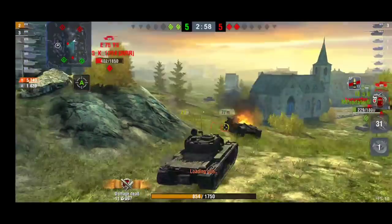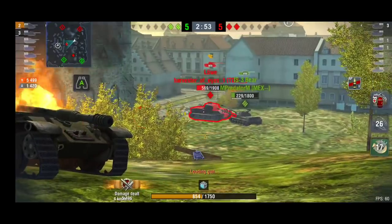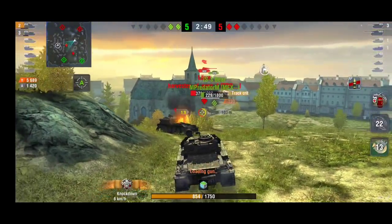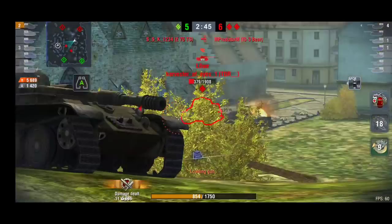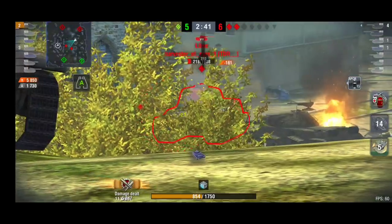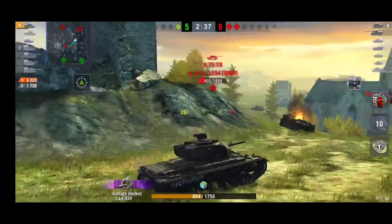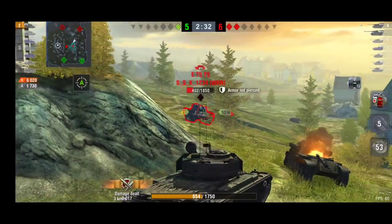Bill can just farm on the Lerva now. Does he go for the Lerva or the E75 TS? He definitely needs to go for the Lerva because that's the tank the IS-3 is looking at too. Unfortunately the IS-3 does die, leaving Bill alone against two tanks. But he can get bounces with that turret — he just needs the Lerva to stay there. He's managed to get the Lerva to a one-shot.